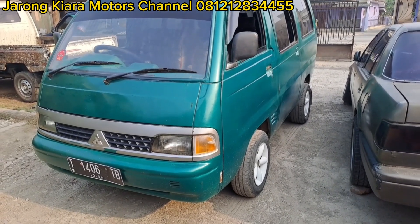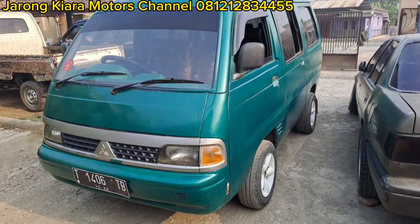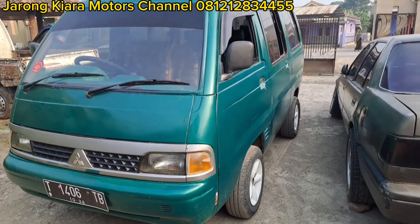Untuk unit ini kita jual di harga Rp15.000.000. Tidak perlu berlama-lama, langsung kita cek saja unitnya.